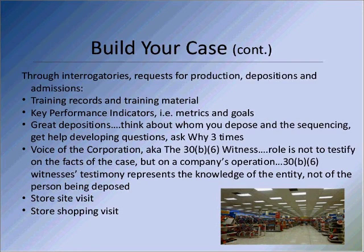Training records and training material are important regardless of which side you sit on, because you'll get a better understanding of what the employees are being trained to do, how they're being trained, and how often they're being trained — which is very helpful regardless of which side you're on. Then try to get key performance indicators — those are the metrics, goals, and objectives used by store management, safety committees, and risk management to track how you're doing. If you're not measuring something, it's pretty hard to say you're getting any impact.